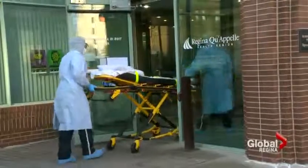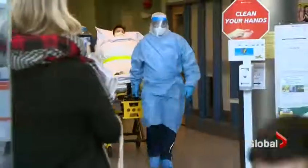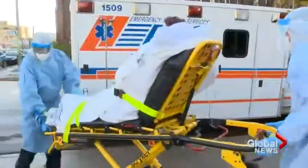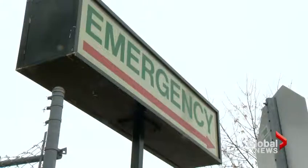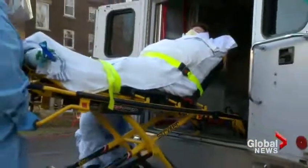The day begins at a downtown Regina Health Clinic, where a woman shows up with symptoms of the Ebola virus and a concerning travel history. EMS workers loaded her into an ambulance and brought her to the general hospital. But all of this is thankfully just a drill to prepare for what health officials call an unlikely scenario.